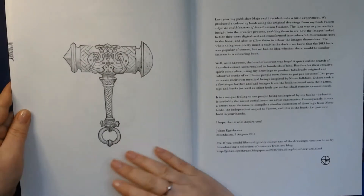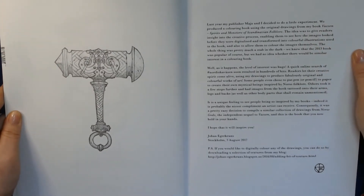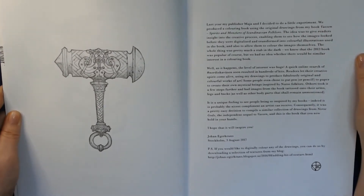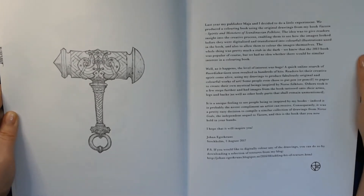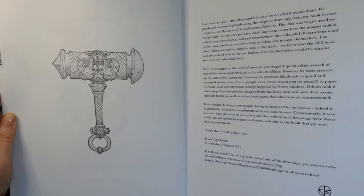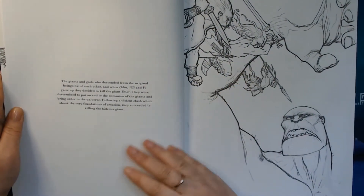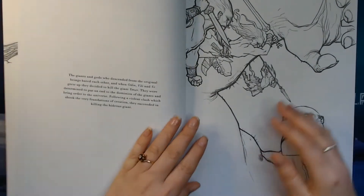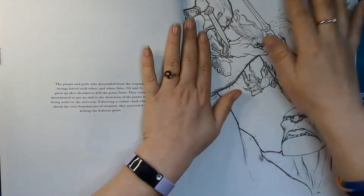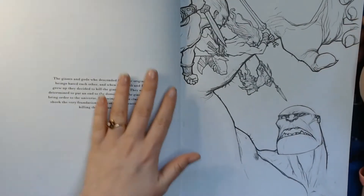This book is actually in English, so for once, those who don't know any of the Scandinavian languages can actually also read about the stories that go on in this book. Here we have an image of Heimdall. Now this book is completely new, so it wants to curl up again, so I have to hold it down.